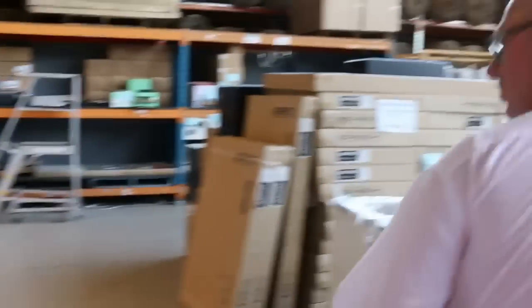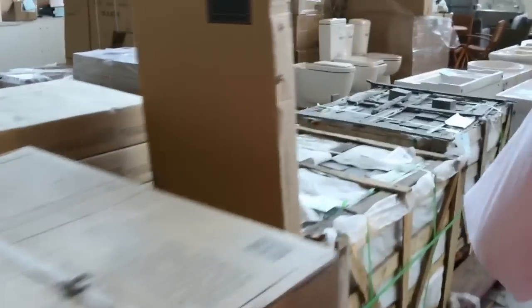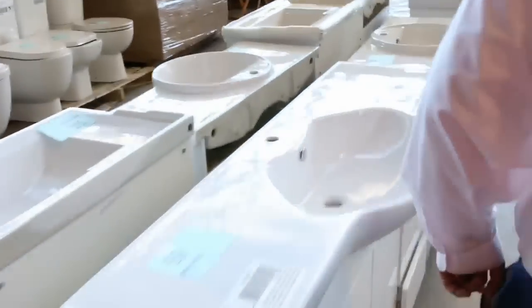Coming through the home renovators auction now. There's plenty of freestanding ovens, vanity units, beds and mattresses, furniture components, tool boxes, stone cladding, more vanity units, massive big mirrors, toilet suites, kitchens, and barbecues. Plenty of variety there.